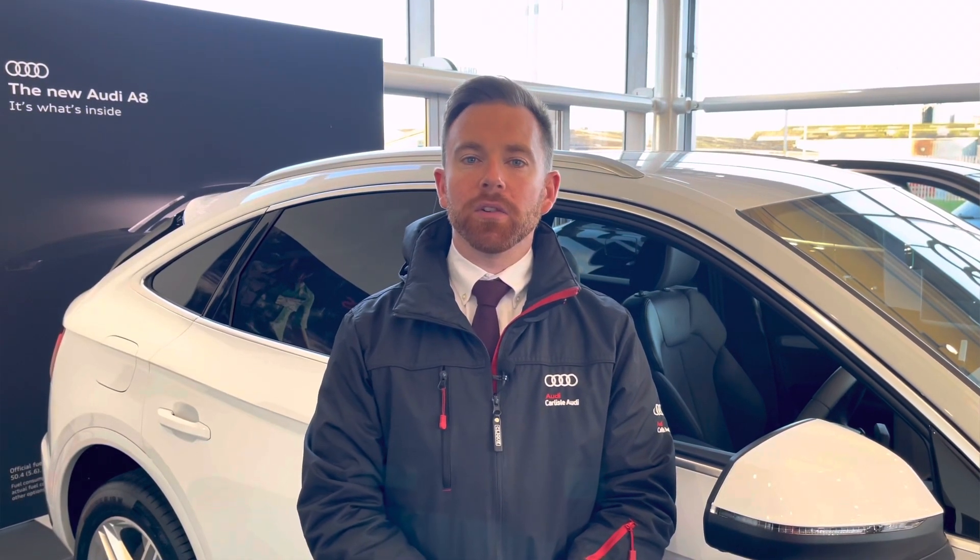For any more information on this vehicle or to arrange a test drive, please call us now on 01228 371 516 or enquire online. Thank you for watching this video.